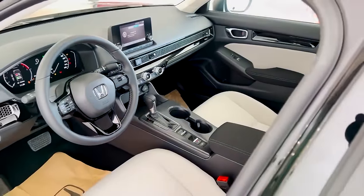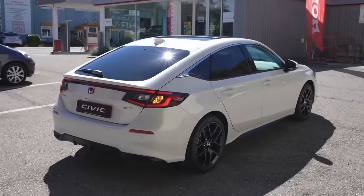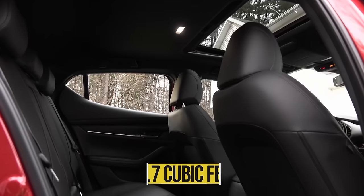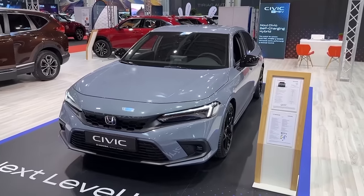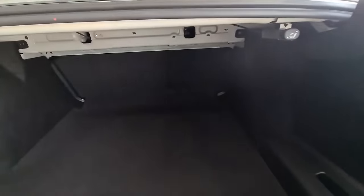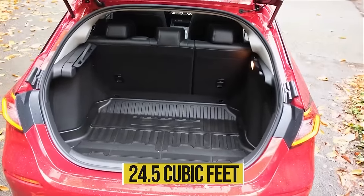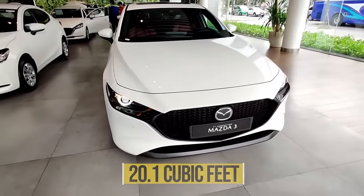The interior space of the 2023 Civic is slightly bigger when compared to the 2023 Mazda 3. The Civic sedan and the Civic hatchback both offer 99 cubic feet of passenger space, as opposed to 92.8 cubic feet and 92.7 cubic feet for the Mazda 3 sedan and Mazda 3 hatchback. The Civic sedan has a storage capacity of 14.8 cubic feet compared to the Mazda 3 sedan's 13.2 cubic feet. The Civic hatchback has a maximum load capacity of 24.5 cubic feet compared to 20.1 cubic feet for the 2023 Mazda 3 hatchback.